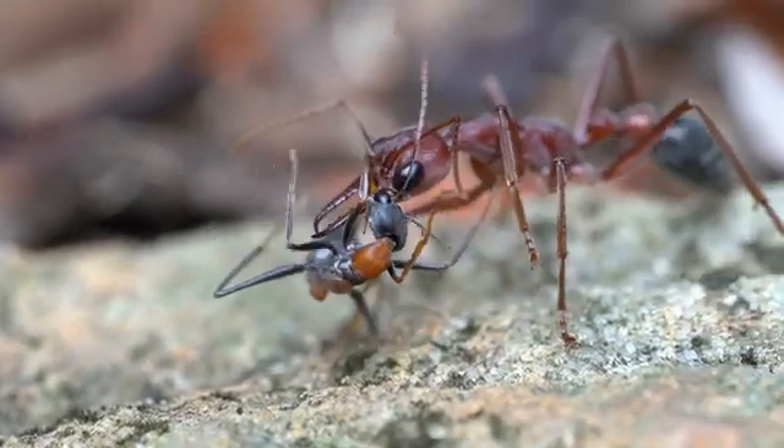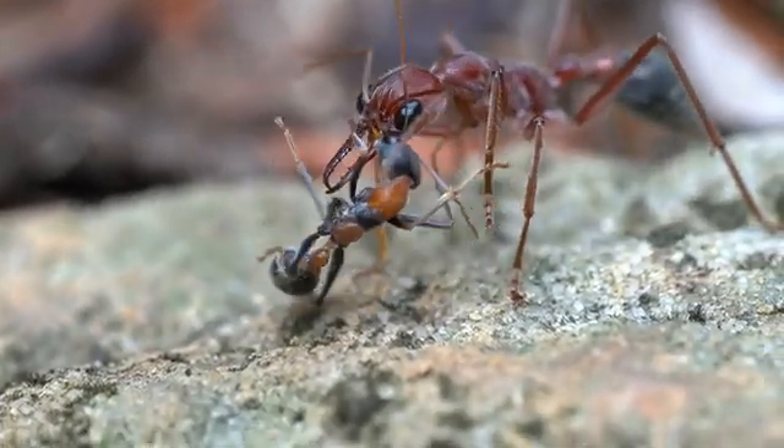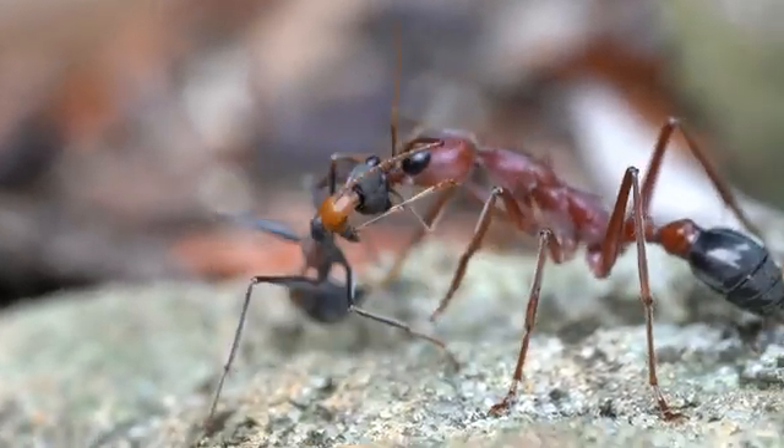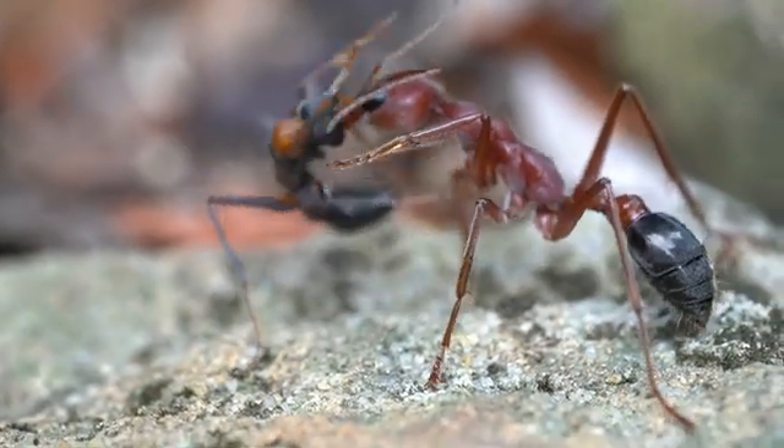Hello everyone, welcome. Today we have a very special video: our annual room tour. In this video, we'll give you a full list of every species we kept under our care as of 2024.